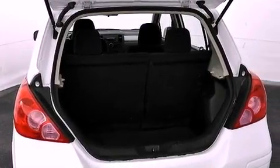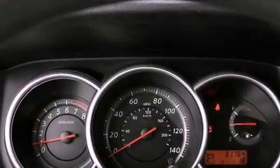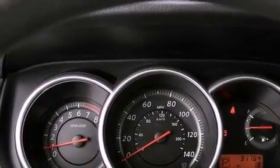Rear impact crumple zones, an anti-lock braking system, a rear window defroster, and this vehicle has less than 32,000 miles.